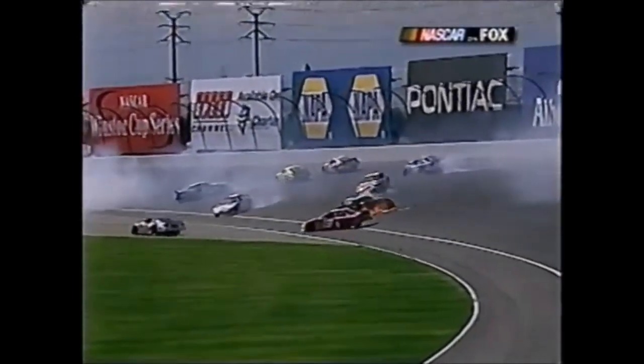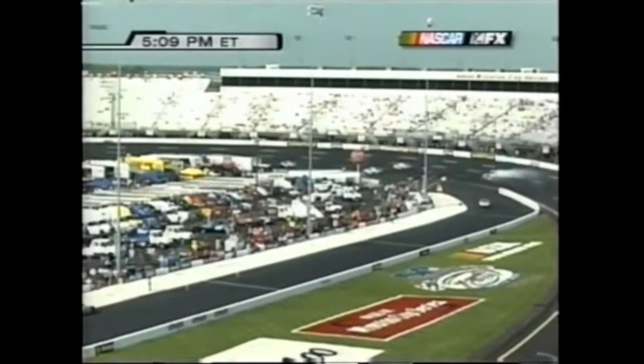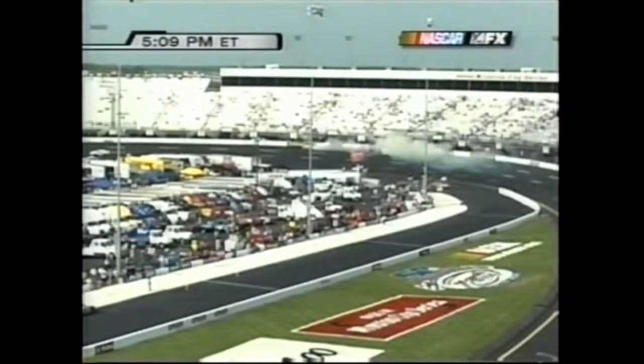Jeremy Mayfield in the 19 car is what hit the back of Jerry's car so hard. Nemechek spun but not sure he hit anything. Years ago that Nadeau driving the 01 car crashed in a practice session - the 32-year-old driver from Danbury, Connecticut in his sixth Winston Cup season hit the wall at high speed and rescue workers had to cut him out of the car.